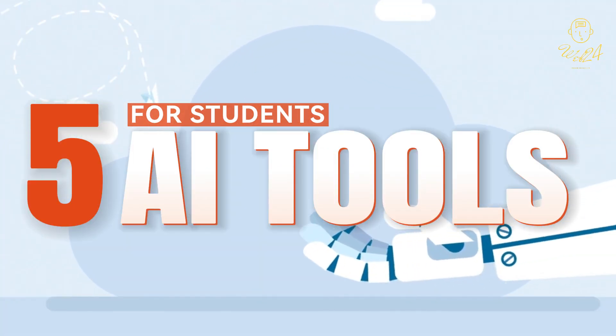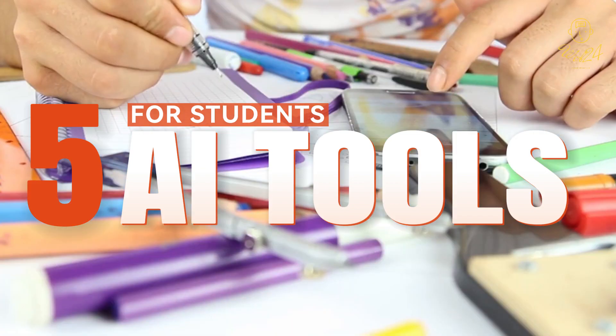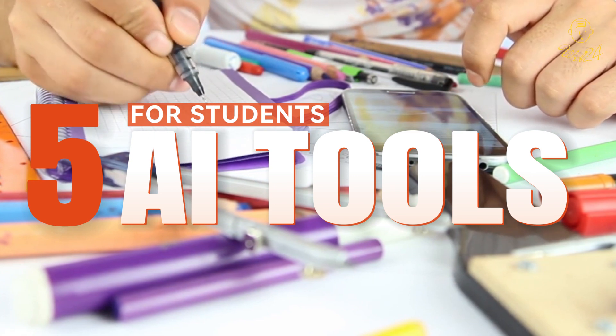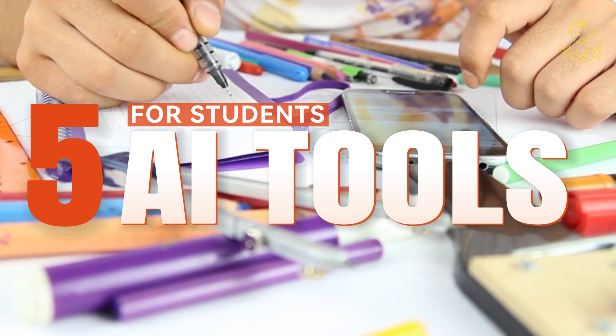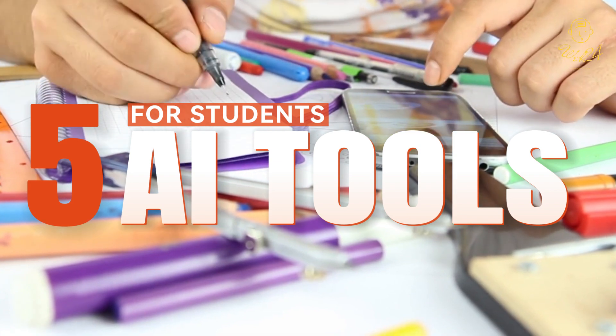And there you have it — five AI tools that can significantly enhance your learning and studying. Whether it's writing an essay with Grammarly, learning new concepts on Khan Academy, or solving math problems with Wolfram Alpha, these tools are here to support your educational journey.